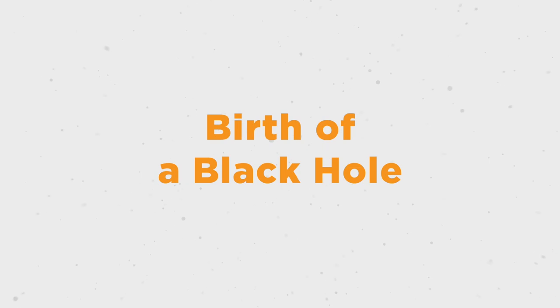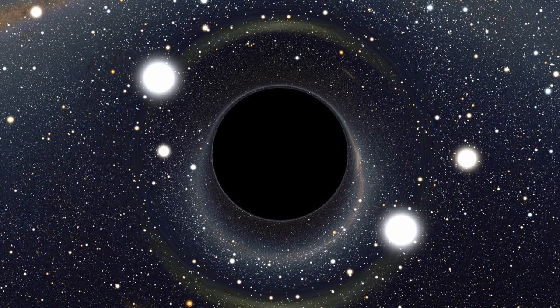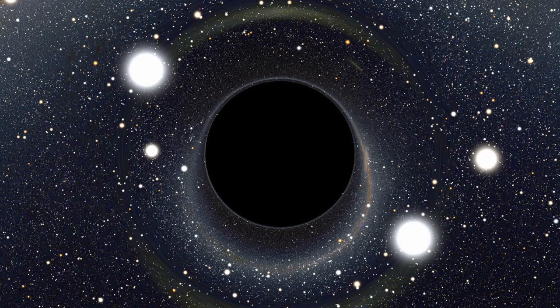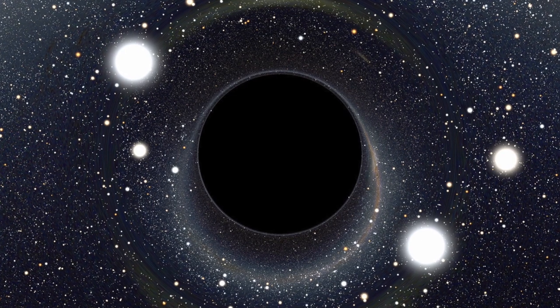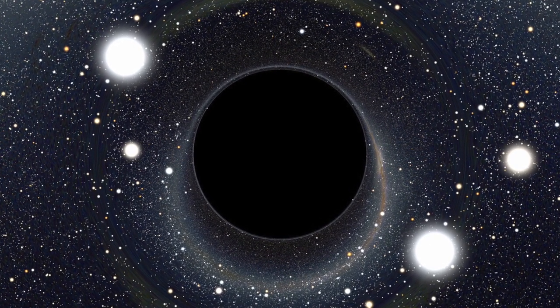Birth of a Black Hole. Mysterious black holes are one of the most exotic objects in the universe. They get their name as they do not emit light. A black hole is a region in space where the pull of gravity is so strong that nothing, not even light, can escape if it gets too close.